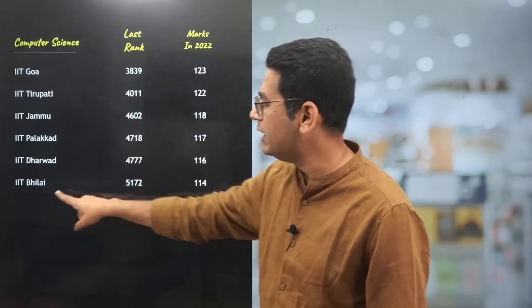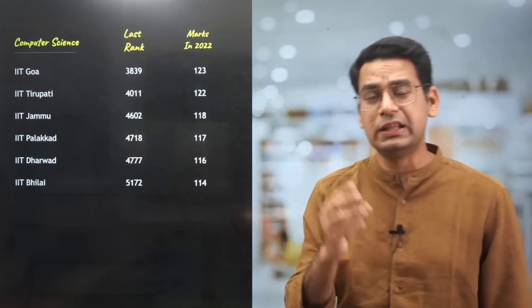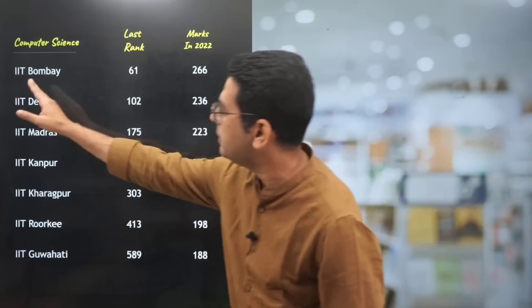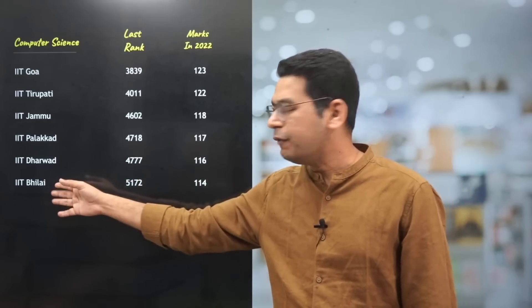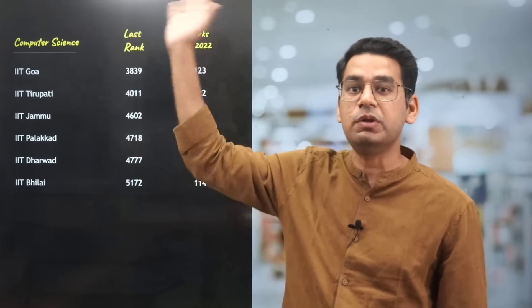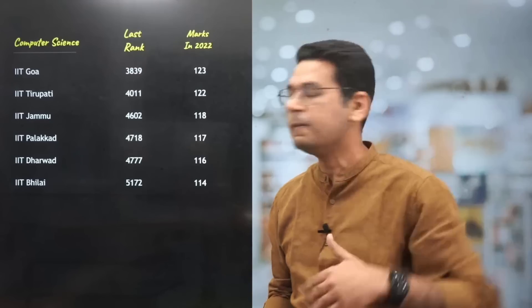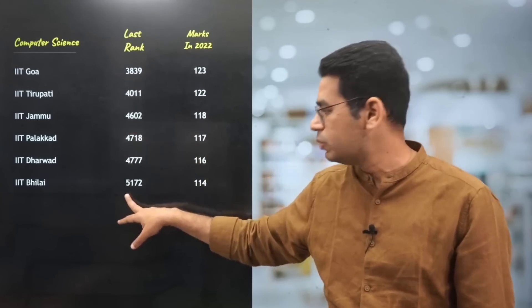The last rank for Computer Science in third generation IITs — IIT Bhilai closed at 5172 rank. Now, this is important for parents also: if you are too focused towards a branch and you only want that branch, obviously this is a preference order — you will not get to the last of it. But by no means are these bad options. After 10 or 20 years, you will not remember them as new IITs — these will be like old IITs. Think down the line what's going to happen after 15 to 20 years. Don't just think in a 4-year time frame. Computer Science is closed at 5172 rank.